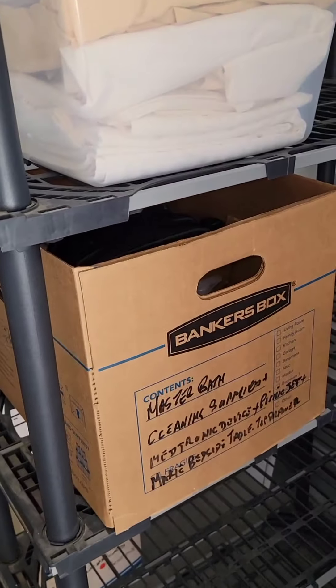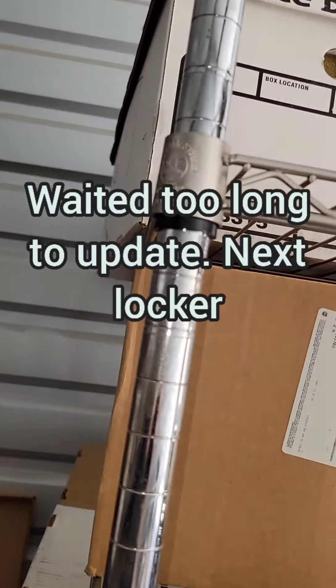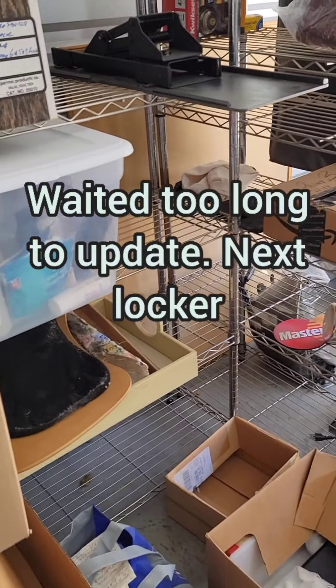A lot of this stuff we went through yesterday, unfortunately, because we just didn't want to wait. So we'll catch you up on that later.